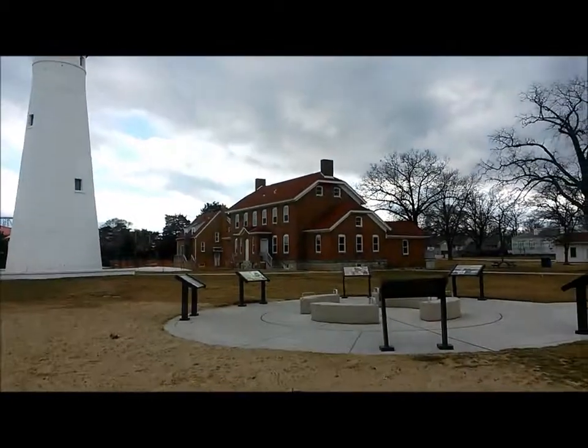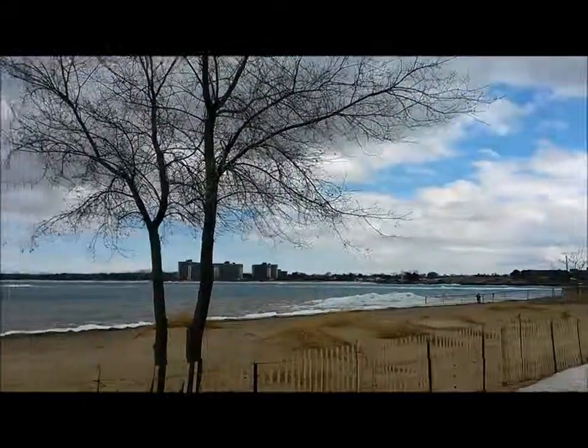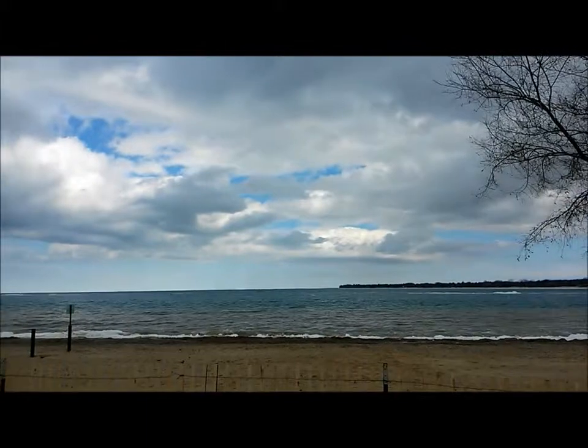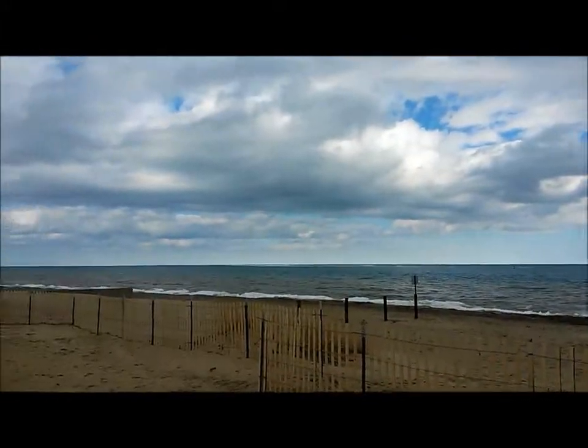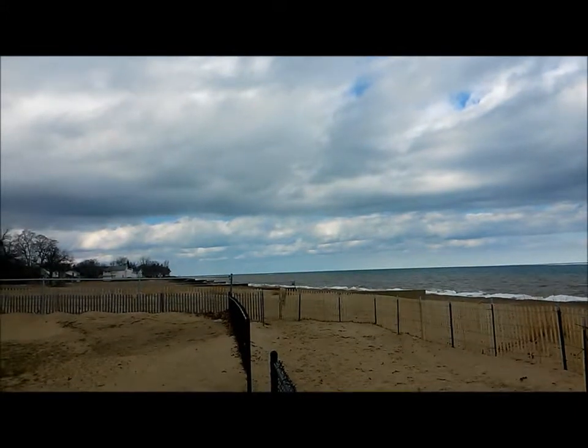It's actually a museum too. So when it's open, you can go in and go inside the lighthouse. And it's looking over beautiful water — look at that. So much water. It just goes on forever. It's amazing.